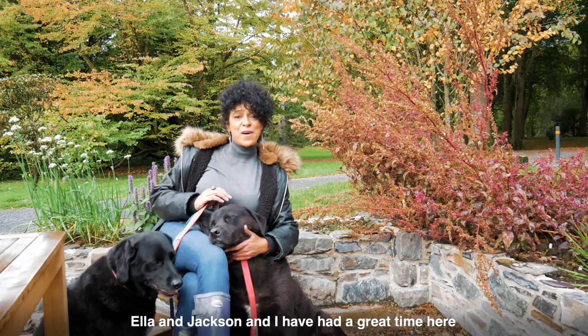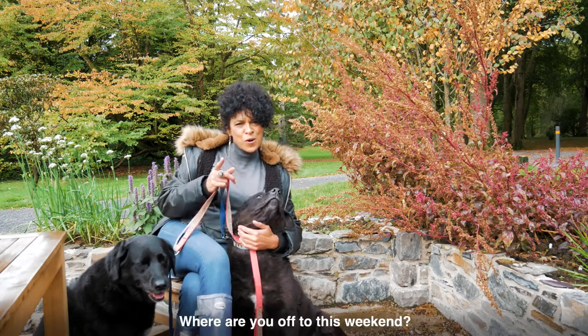Ella, Jackson and I have had a great time here at Rowan Garden today. Where are you off to this weekend?